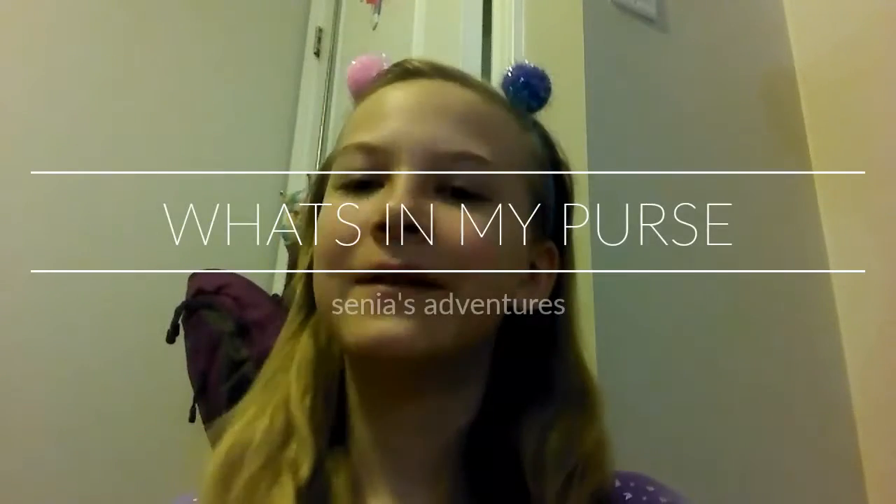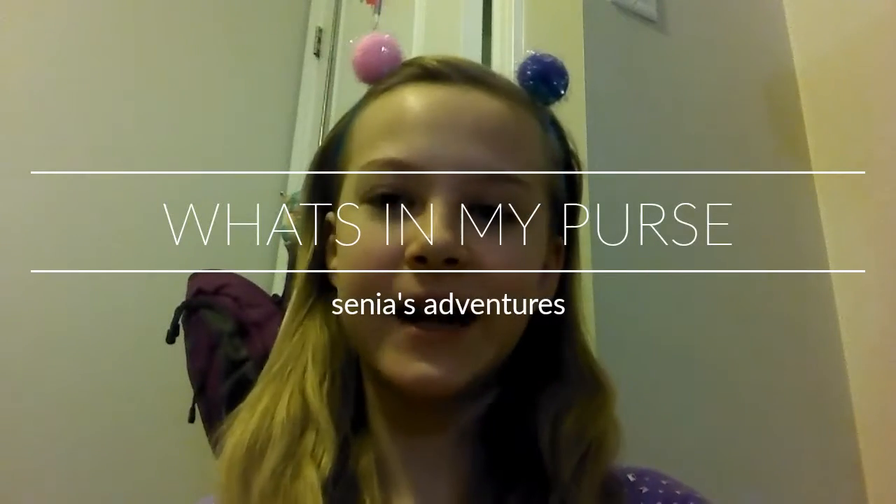Hi everyone! Welcome back to Senya's Adventures. Today I'm going to be showing you what's in my purse, like my everyday bag. I really enjoy watching people show me what's in their bag, so I figured I'd do one with my bag.